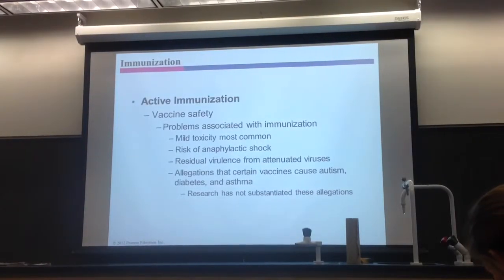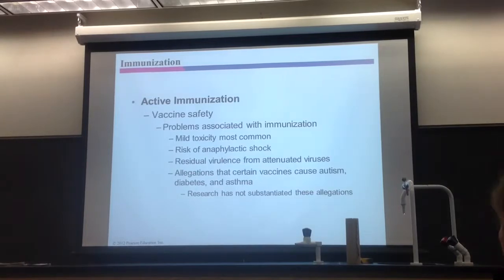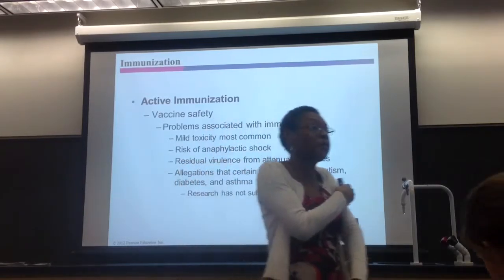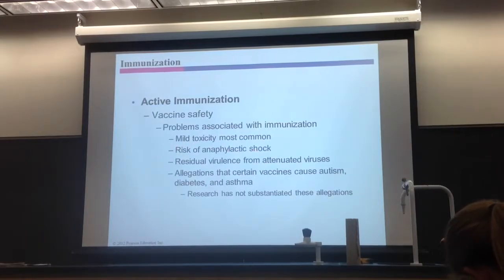Now, vaccine safety — the problem with immunization is usually you have mild toxicity, meaning pain at an injection site. There are adjuvants that can cause pain at the shot site. Like the tetanus shot always hurts — it's the adjuvant in that tetanus shot. And you need other chemicals to help boost the immunity against that toxoid. That's mild compared to an anaphylactic reaction, which can kill you. So again, if you're allergic to eggs, don't get certain vaccines — you may die. That's a very severe reaction. You may also have residual virulence from the attenuated viruses; they may come back in full force.